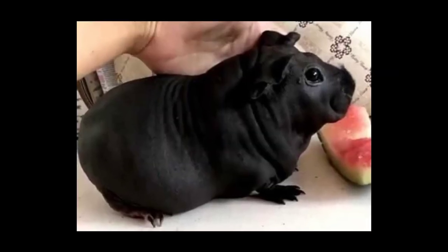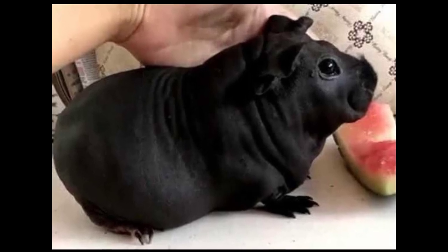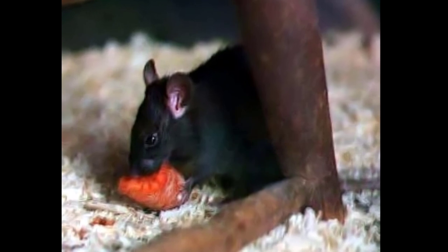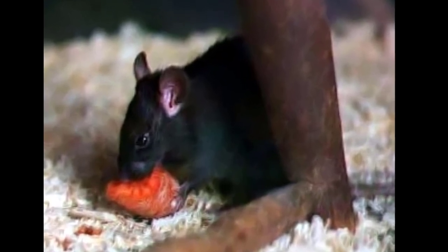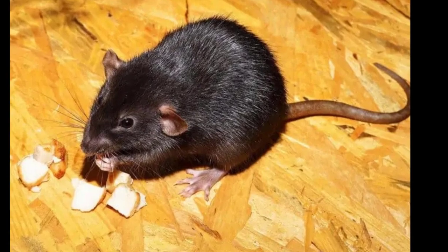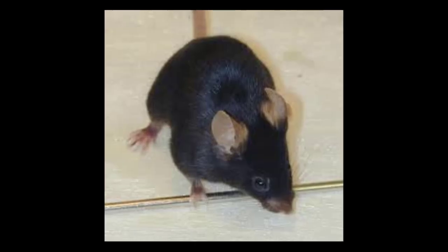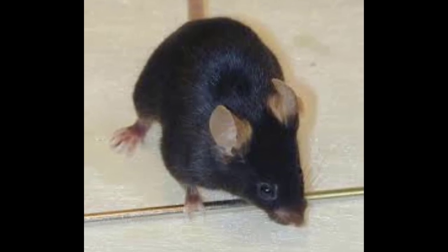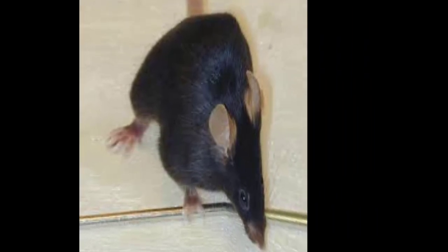It likely originated in the Indian subcontinent but is now found worldwide. It is a generalist omnivore and a serious pest to farmers because it feeds on a wide range of agricultural crops. It is sometimes kept as a pet. In parts of India, it is considered sacred and respected in the Karni Mata Temple in Deshnokha.